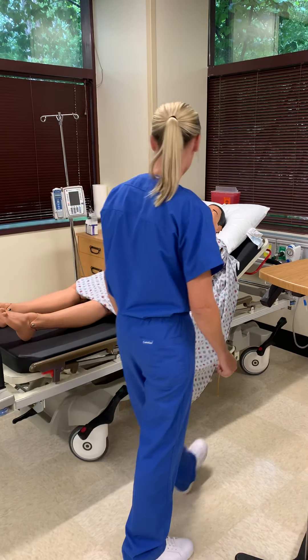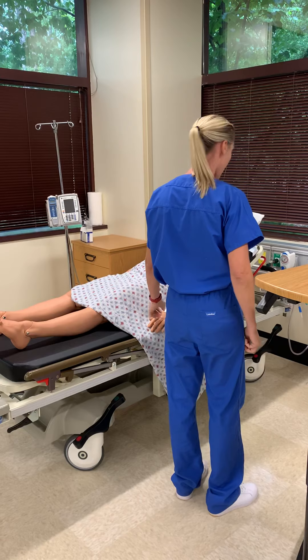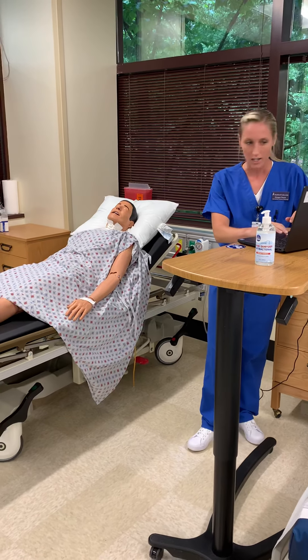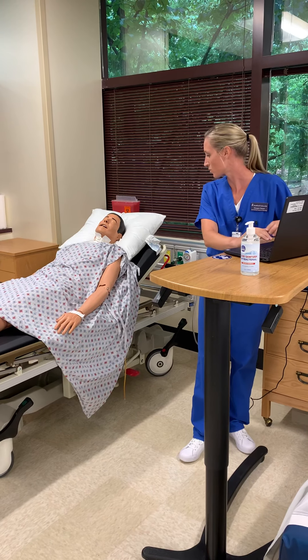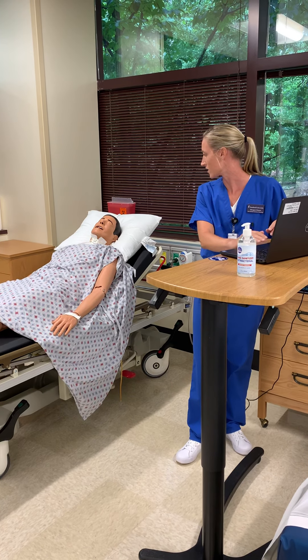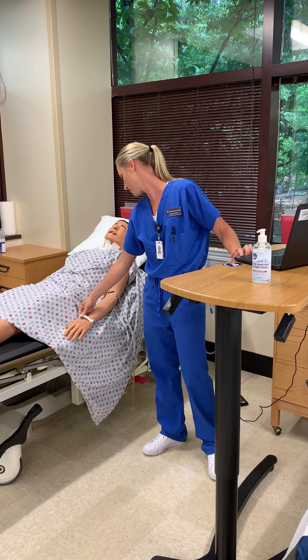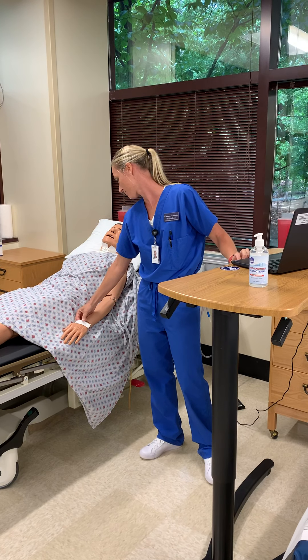Hey Mr. Jimmy, I'm Megan. I'm gonna be your nurse today, okay? I have some orders here that say I need to insert an IV on you, and we have some medicines to give you too. We'll go over all that a little bit later, okay? So can you tell me your name and birthday? Jimmy Hoffman, January 18th, 1942.